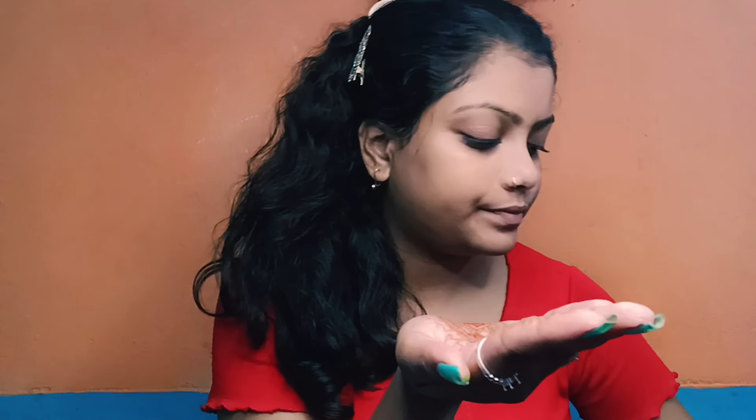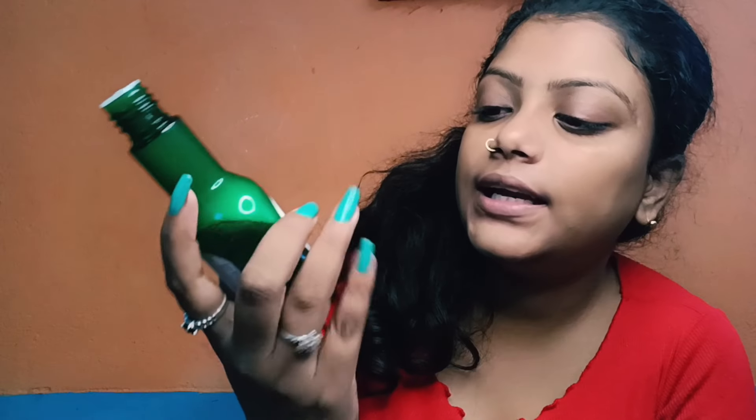My face is clean — just look at my face. Next I apply toner. You know, it looks like an oil bottle but it's a facial toner. It's very good for your skin.